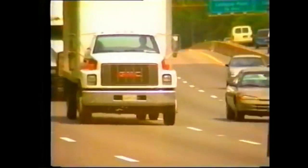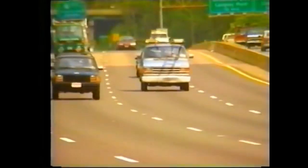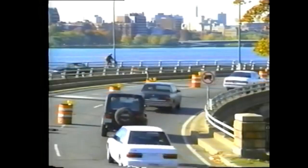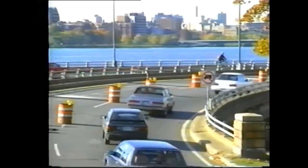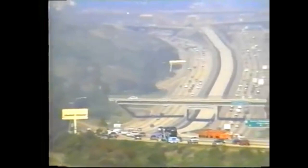Traffic noise. Most of us are exposed to it at one time or another in our daily routines. Some hardly even notice it, accepting it as part of their everyday environment. But to those living in close proximity to busy highways, it can be a major source of annoyance.